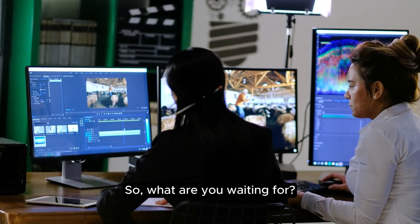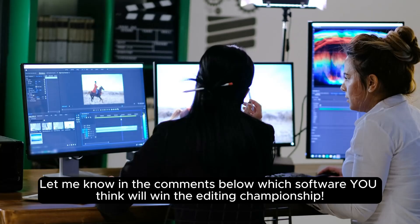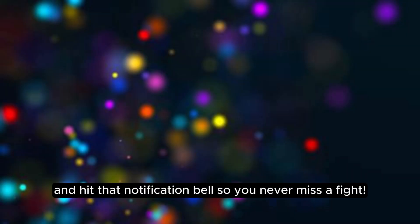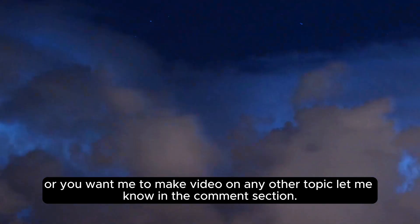So, what are you waiting for? Let me know in the comments below which software you think will win the editing championship. Don't forget to like this video, subscribe to the channel for more epic showdowns, and hit that notification bell so you never miss a fight. If you have any questions related to this video, or you want me to make a video on any other topic, let me know in the comments section.